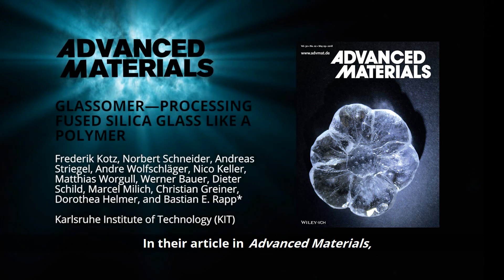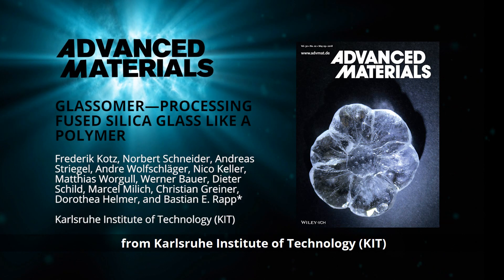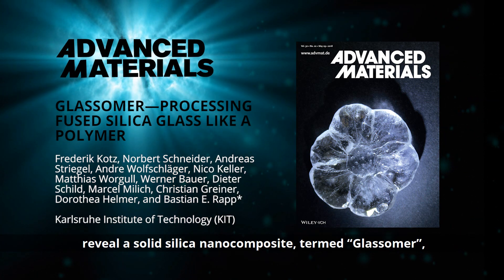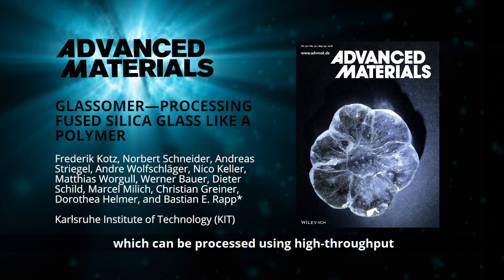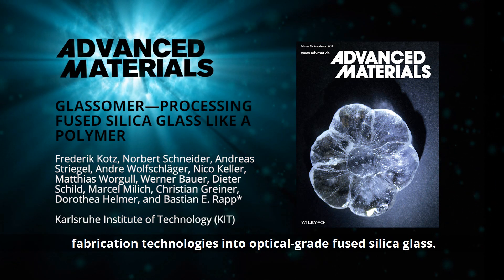In the article in Advanced Materials, Dr. Bastian E. Rapp and colleagues from Karlsruhe Institute of Technology reveal a solid silica nanocomposite termed glassomer, which can be processed using high-throughput fabrication technologies into optical-grade fused silica glass.